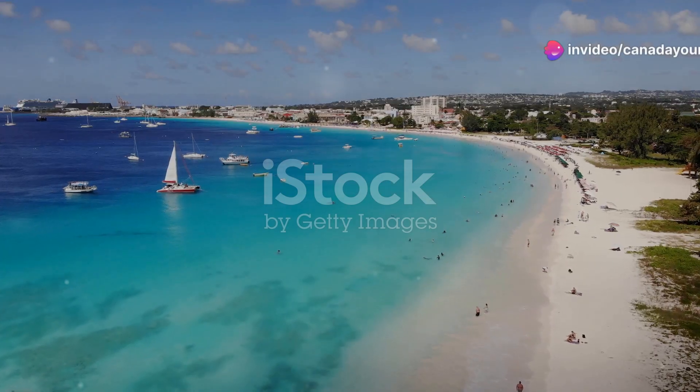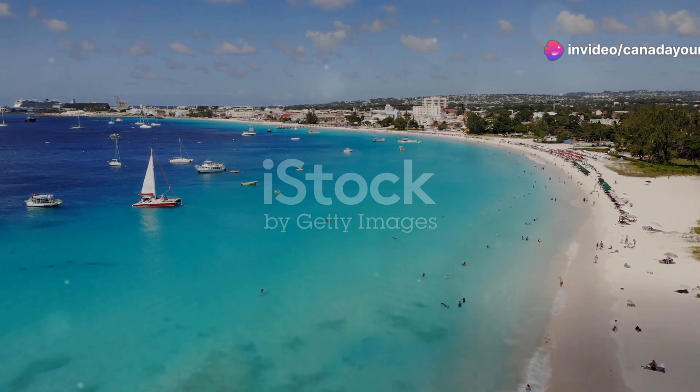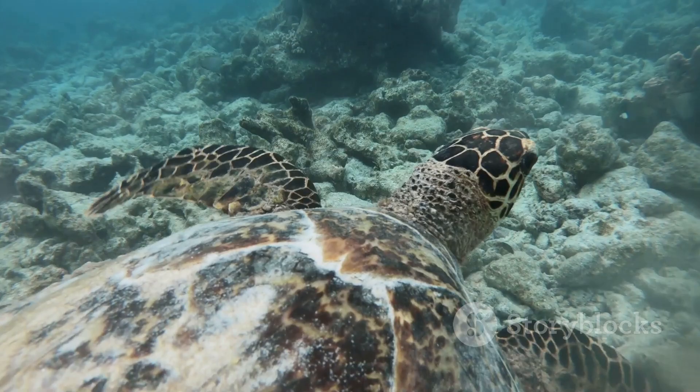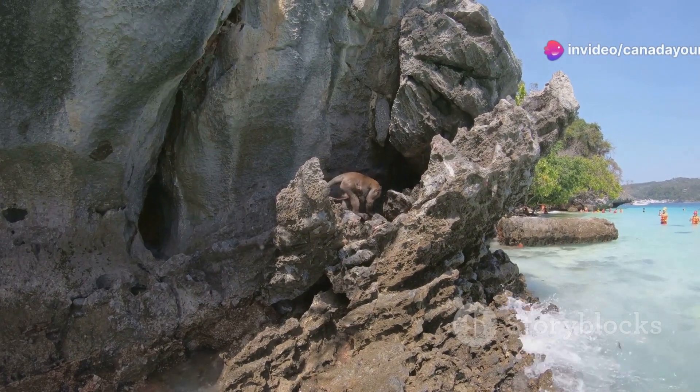Hey there, nature lovers. Today I'm thrilled to take you on a virtual journey to the stunning island of Barbados. We're diving deep into the lives of two of its most iconic residents, the playful green monkey and the majestic hawksbill turtle. Ready to explore? Let's get started.